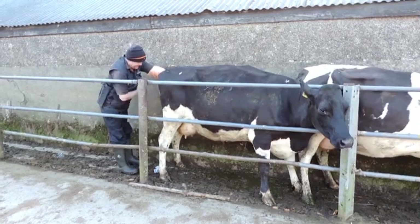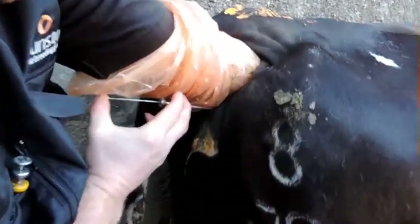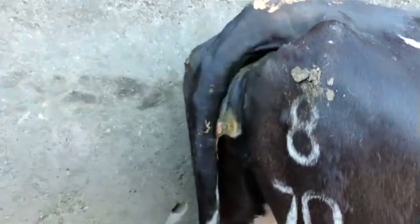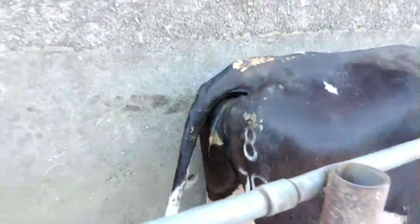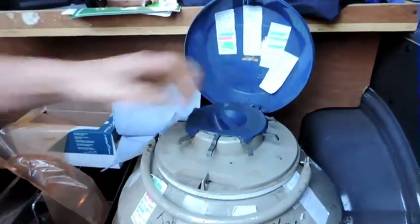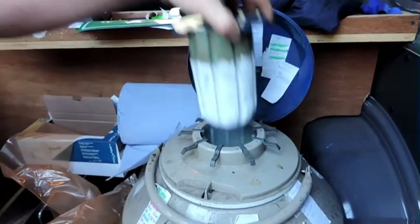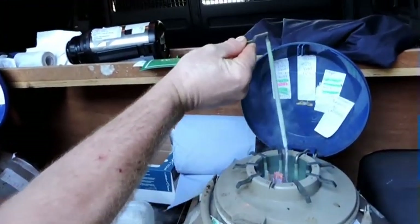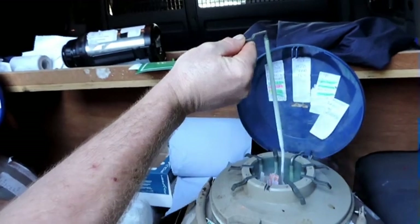Artificial insemination (AI) is the process of collecting sperm cells from a bull and manually depositing them in the reproductive tract of a cow. The sperm is stored in straws in cylinders at minus 90 degrees Celsius. Cows are inseminated in the months of May and June so they will calve in February and March.